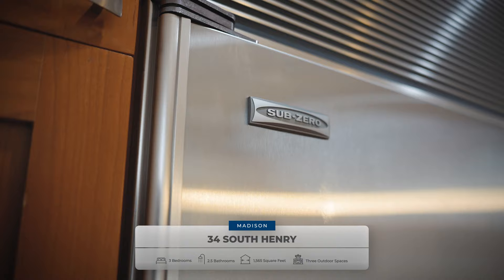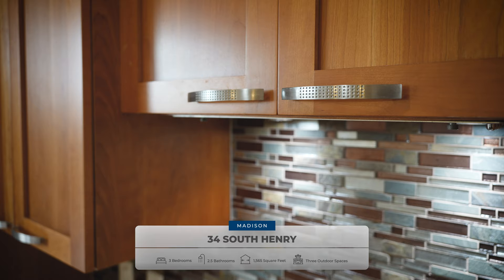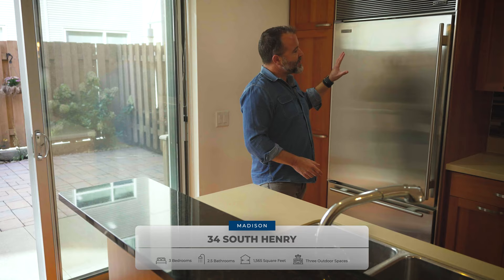But wait, there's more — look at this. I'm inside this great chef's kitchen with Sub-Zero appliances, cherry cabinetry, and solid surface countertops. If you've been waiting for the perfect place to come up in downtown Madison, this is it. Come on, let's take a tour.